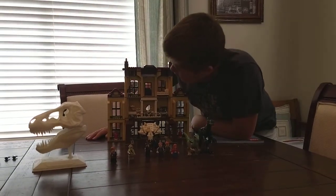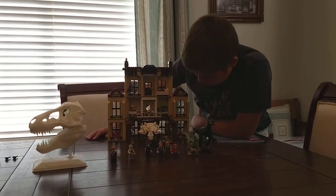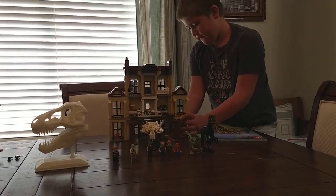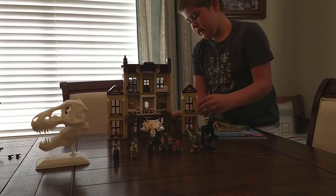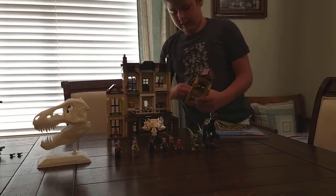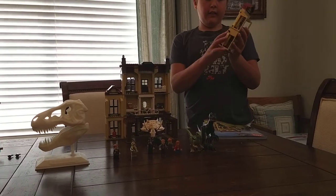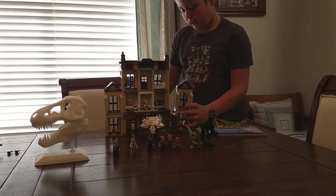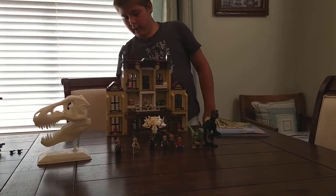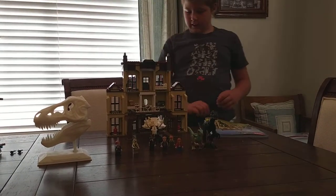You can take these off and replace them. It has nice popping out doors and a nice little window right here.